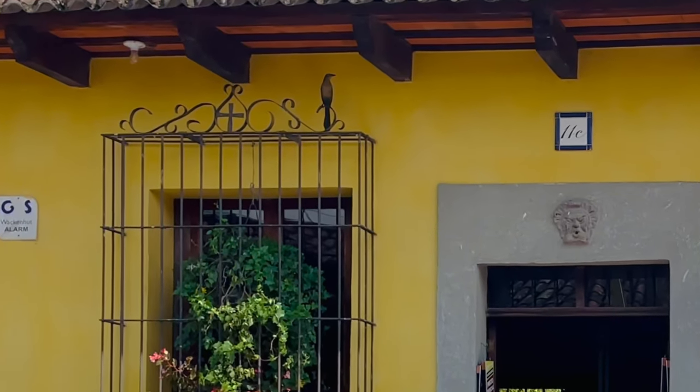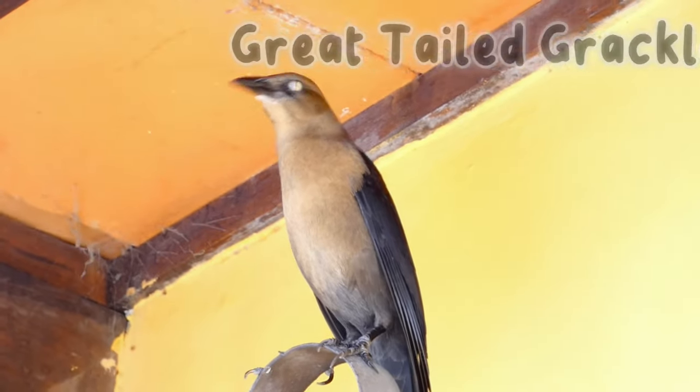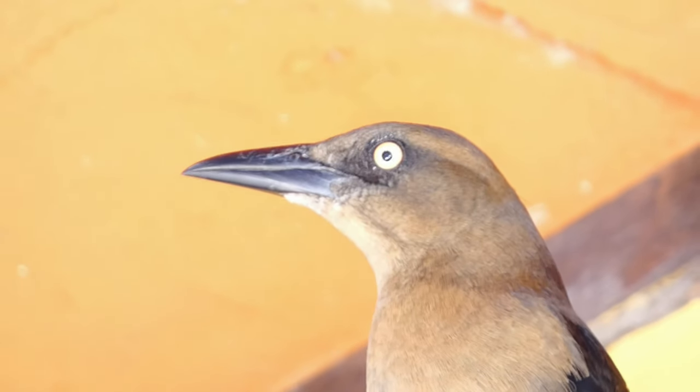The most common bird I saw on the streets of Antigua is the great-tailed grackle. This grackle was perched on the window of a local shop, flying down to drink out of a dog bowl on the sidewalk.